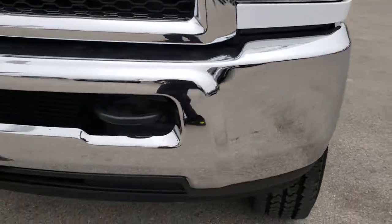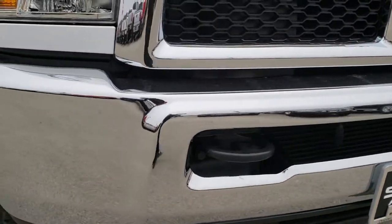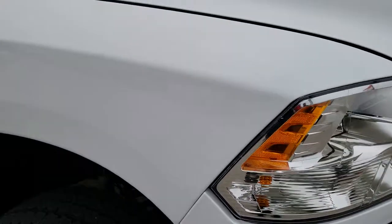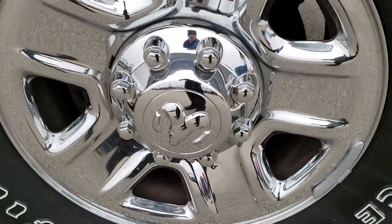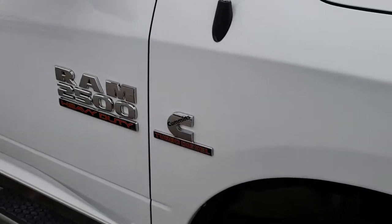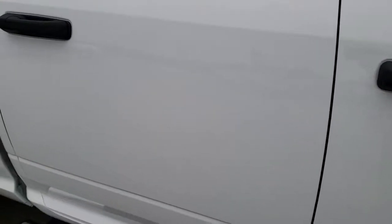The front bumper is absolutely perfect — no dents, no dings, no scuffs, no scrapes. The passenger side fender is absolutely perfect as well. This rim is in nice shape. And as you go down this side of the truck, you can see just how clean the body is, how reflective and mirror-like that paint is.